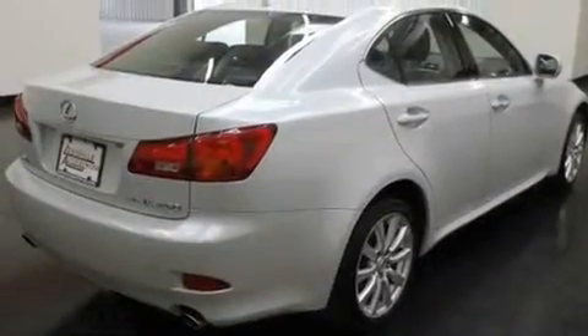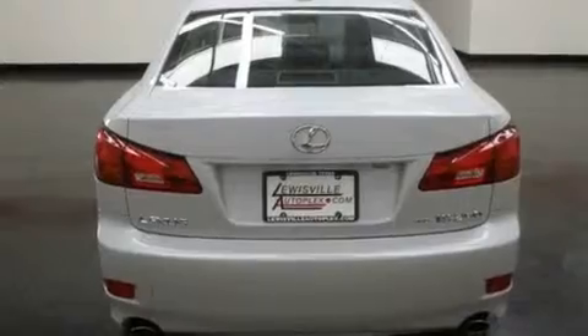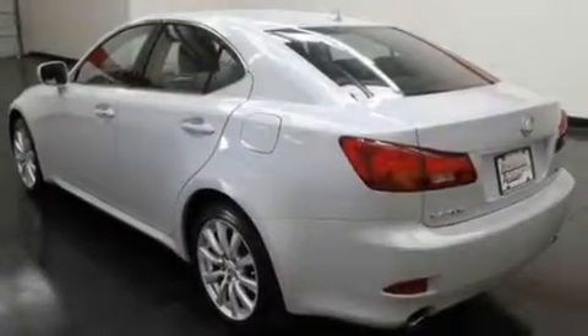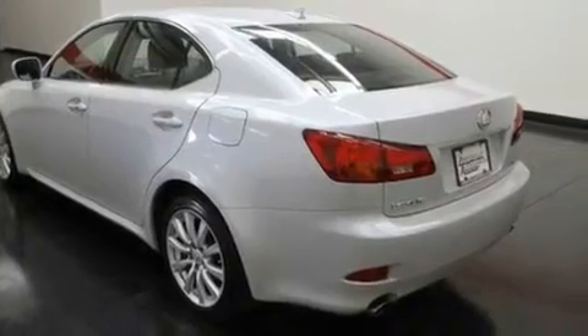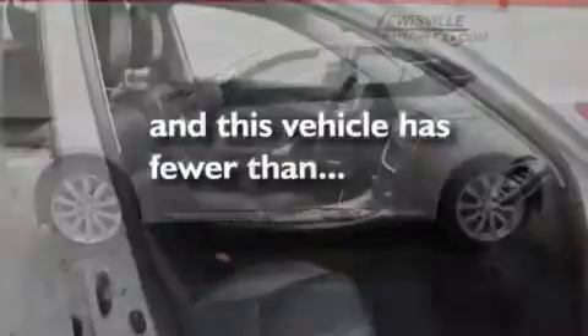Its top features include cruise control, an auto-dimming rearview mirror, a home link feature, variable valve timing, aluminum wheels, an engine immobilizer theft deterrent system, front fog lights, a low tire pressure indicator, a rear window defroster, and this vehicle has less than 27,000 miles.